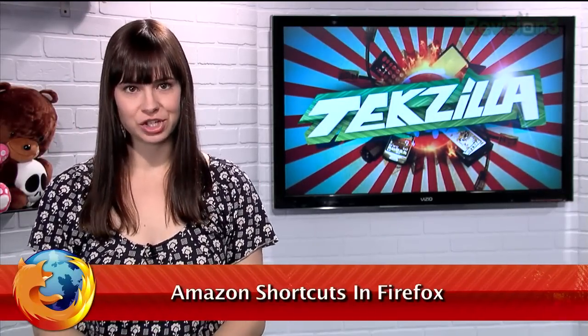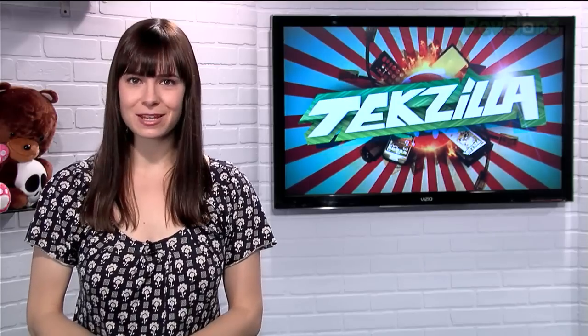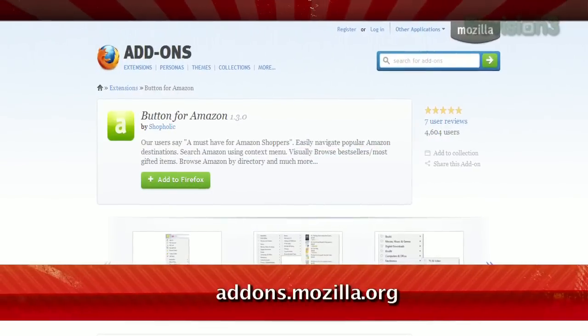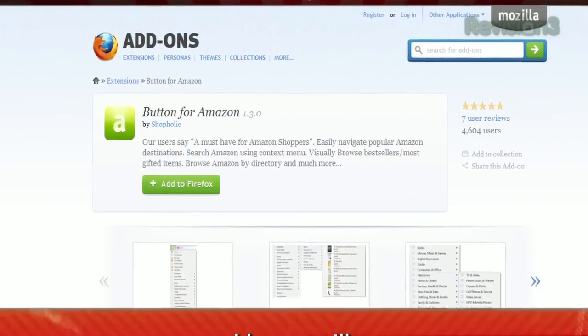Amazon has become the go-to site for online shopping. They have everything from electronics, books, clothes, tools, toys, and pretty much almost anything else you can think of. So for your Firefox-using Amazon lovers out there, I'm about to make your life so much easier. Just check out the add-on called Button for Amazon, available at addons.mozilla.org.